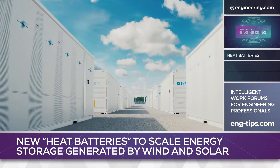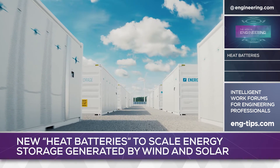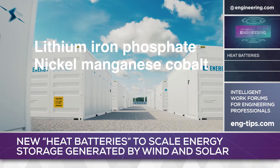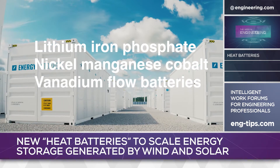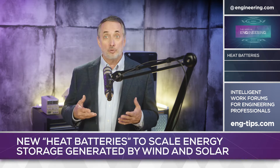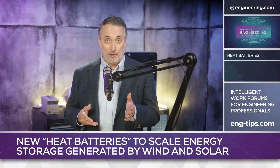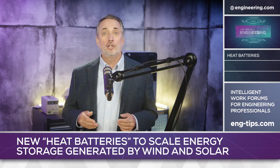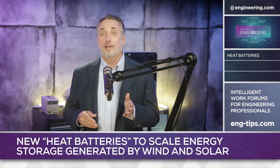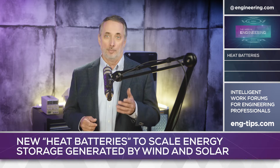A major solution to this problem has been grid-scale electric battery storage, mainly using technologies such as lithium iron phosphate, nickel manganese cobalt, and vanadium flow batteries. But there's another form of energy: heat. Storing heat, although conceptually simple, is very difficult from an engineering perspective. Conduction and convection are serious loss pathways at below incandescent temperatures, so storing energy as heat is primarily a problem of thermal insulation.